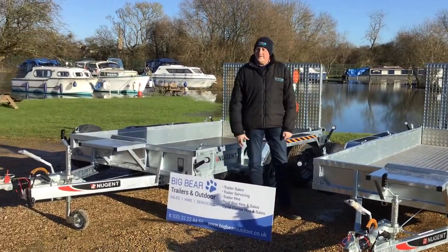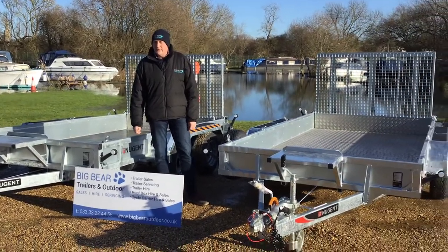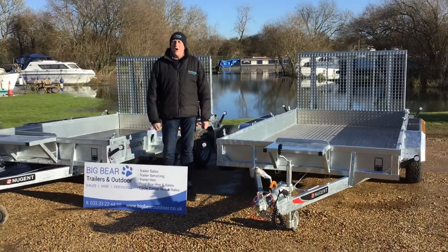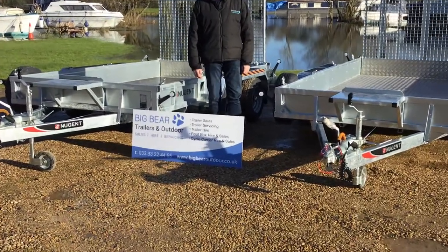If we can help at all please do give me a call. My name's Ian — Big Bear Trailers and Outdoor, Oundle, Northamptonshire. Our telephone number is 01832 770 888. Thanks for your time, bye now.